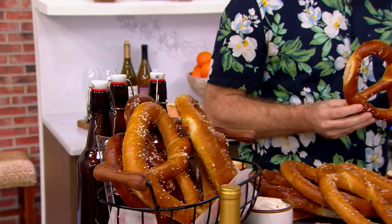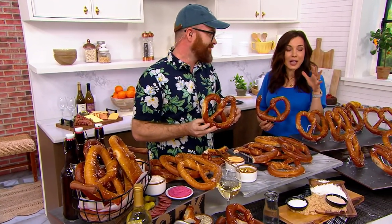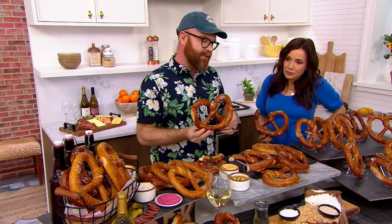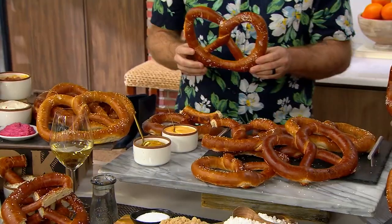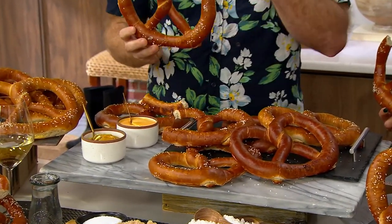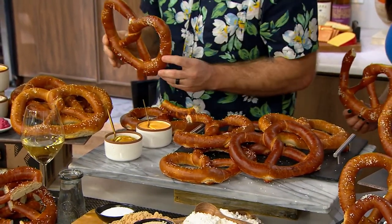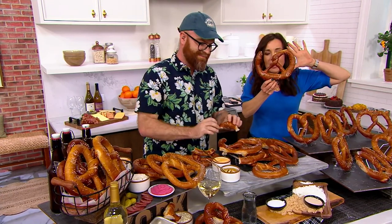I cannot stop eating this pretzel. Everyone at QVC, even backstage, who tastes these is like, 'That's my new favorite.' If you go to a festival or an Oktoberfest, it's like $5 or $7 a pretzel and they're not that big. They actually sell this pretzel to restaurants, and restaurants sell it for $13 or $14 a piece. I believe that 100%. The idea that we're getting eight of them for $7.15 each payment — and even if you go to the mall, they are never going to have a pretzel this big.